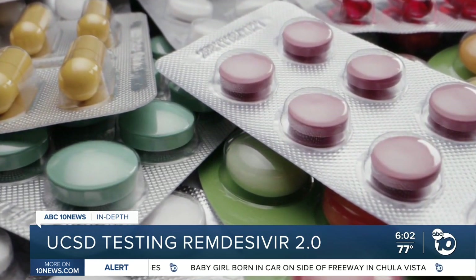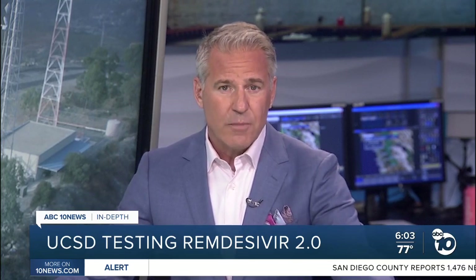Derek Stahl, ABC 10 News. UCSD wouldn't say if the maker of remdesivir is on board with the investigational drug, and Gilead Sciences declined to comment on the study. But the company did confirm to 10 News it is exploring pill treatments for COVID and said it plans to submit the paperwork needed to start clinical trials by early next year.